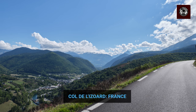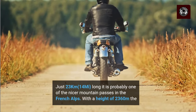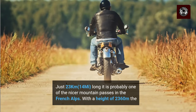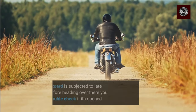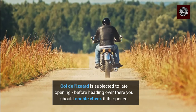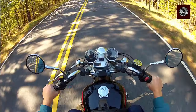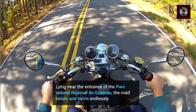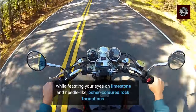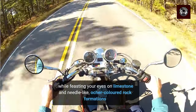And finally, the Col de Iseran, France. Just 23 km long, it is probably one of the nicer mountain passes in the French Alps. With a height of 2,360 m, the Col de Iseran is subject to late opening, so before heading over there you should double check if it's open. Lying near the entrance of the Parc Naturel Régional du Charasse, the road twists and twirls endlessly while feasting your eyes on limestone and needle-like, ochre-colored rock formations.